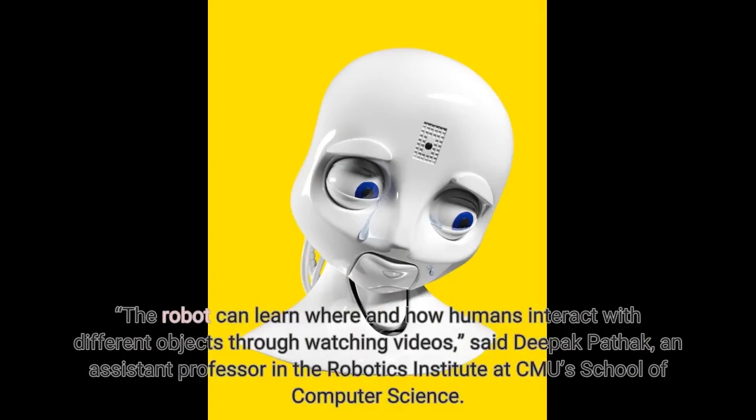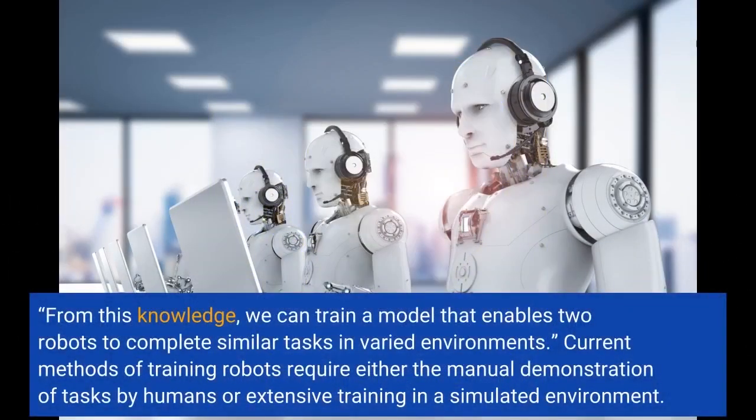The robot can learn where and how humans interact with different objects through watching videos, said Deepak Puttuk, an assistant professor in the Robotics Institute at CMU's School of Computer Science. From this knowledge, we can train a model that enables two robots to complete similar tasks in varied environments.